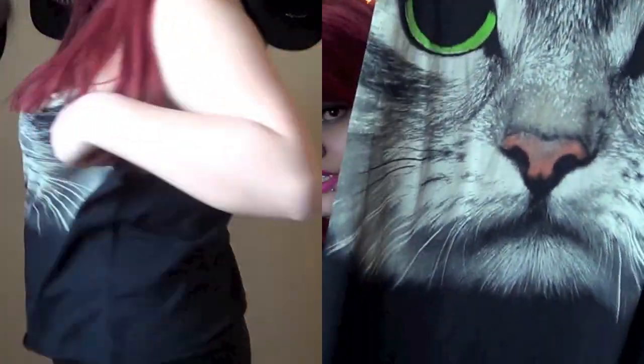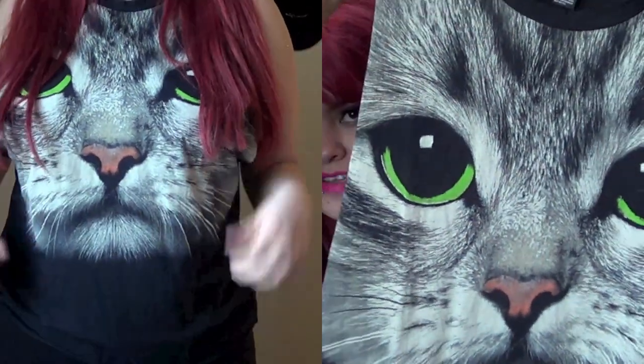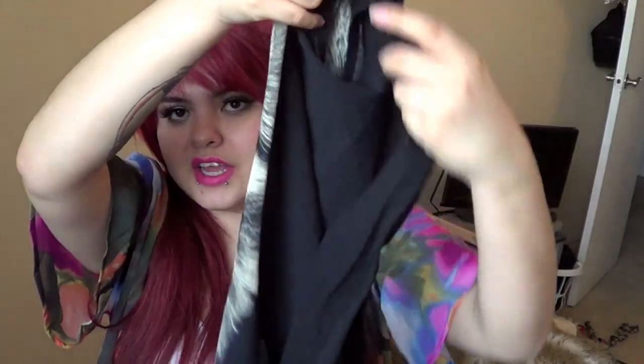I also got this cute shirt for all my little kitties out there because you guys know I'm obsessed with cats — everything cat related I have to buy. It's sort of like a muscle tee, so you can wear a bandeau, tank top, just whatever floats your boat. This was $13.80.